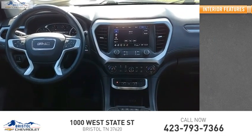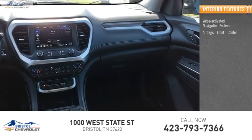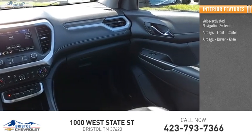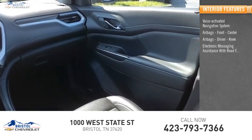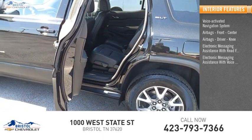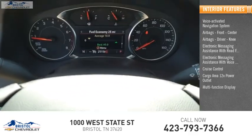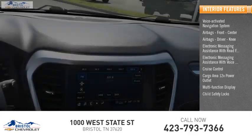Inside you'll find a voice-activated navigation system, airbags — front, center, and driver knee airbags — electronic messaging assistance with read function, electronic messaging assistance with voice recognition, cruise control, cargo area 12-volt power outlet, multifunction display, and child safety locks.